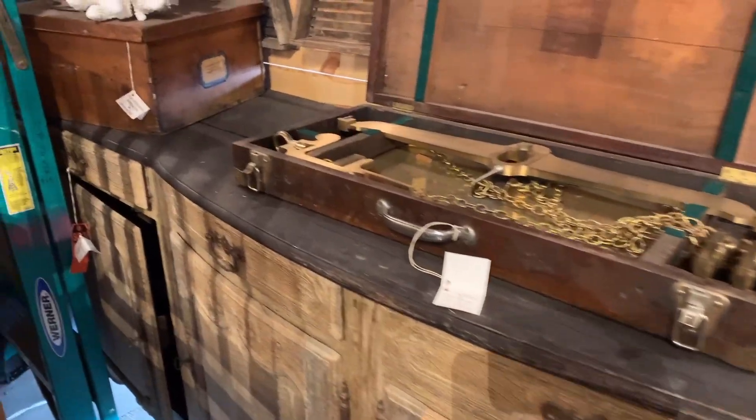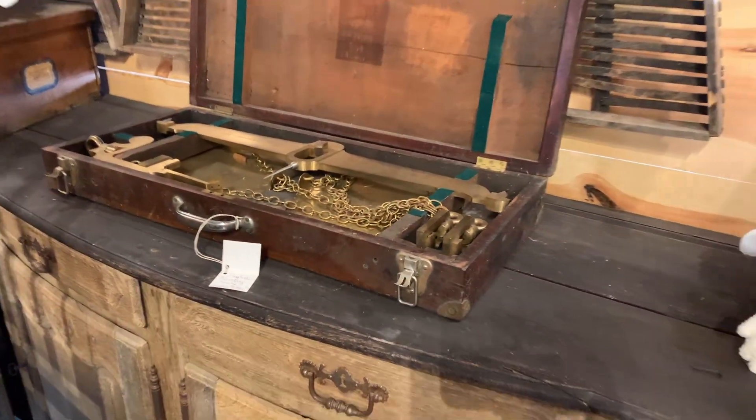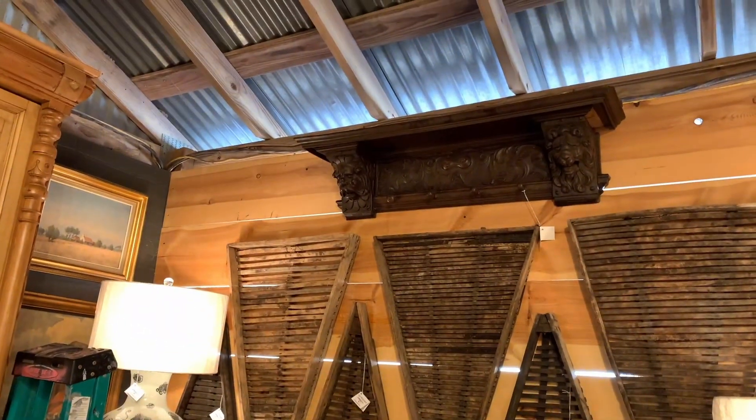Look at that — that's a big brass scale it looks like. Look at that shelf up there. That's pretty good — it is a nice shelf. And this is a piece of trim. Still really nice.